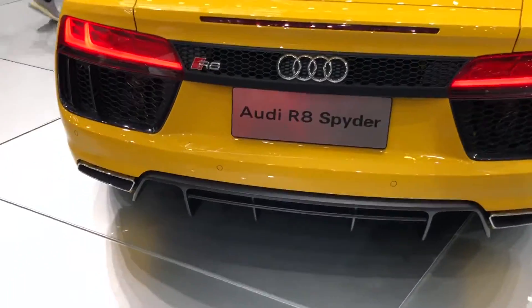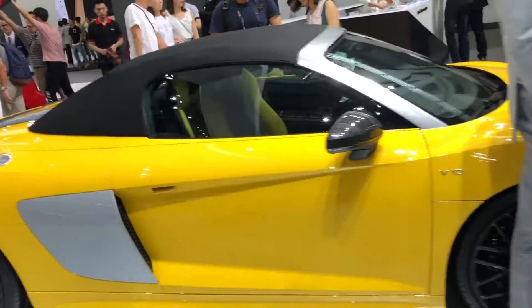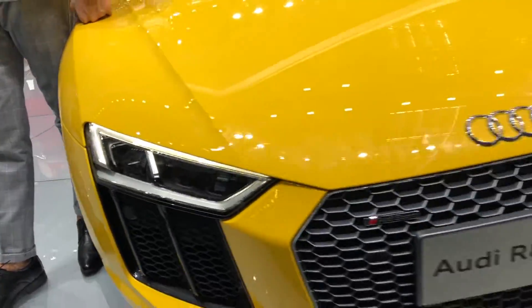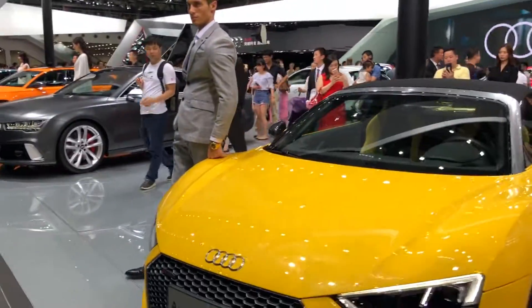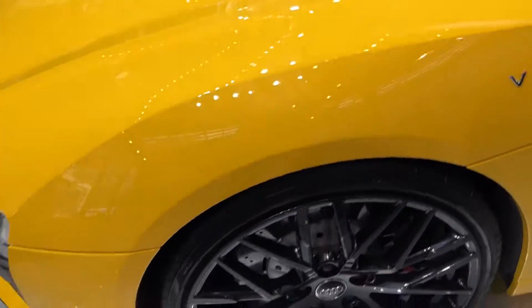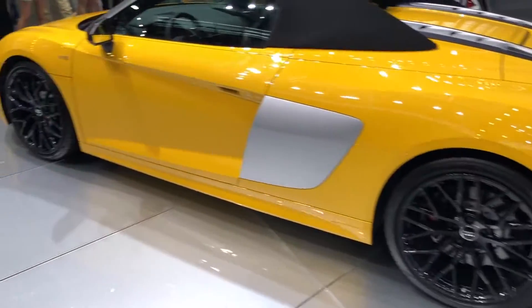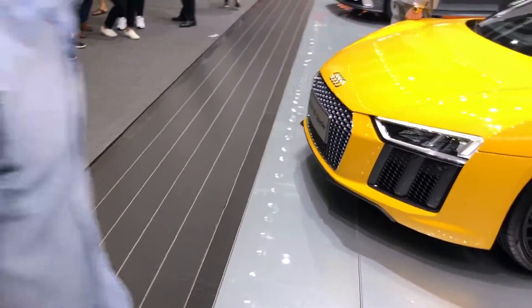And the R8 Spyder — again, a beautiful car. This is one of the few cars with a V10 engine. This particular one has a 5.2-liter FSI dual injection V10 that produces 532 horsepower and 398 pound-feet of torque. This is the base model and does 0-60 in 3.5 seconds. Still very impressive. Though I'm not a fan of this color combination — I wish it was the classic black and white Audi R8 being showcased today.